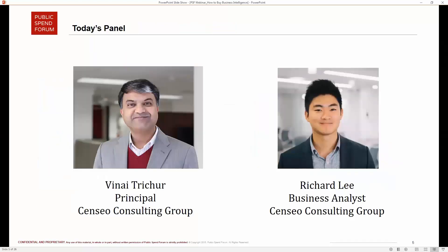We are fortunate to be joined today by two of the authors of that report from CINCO Consulting Group: Vinay Treacher and Richard Lee. Vinay introduces himself as a principal at CINCO Consulting Group.